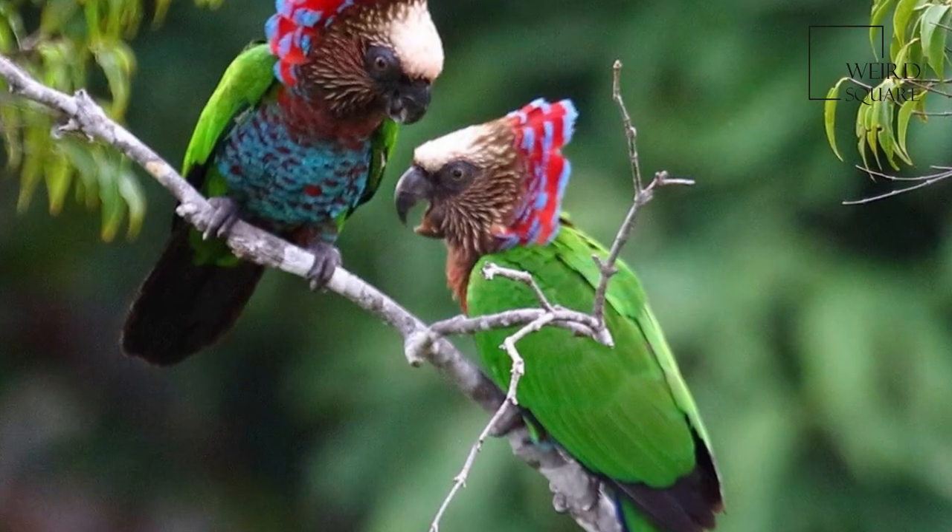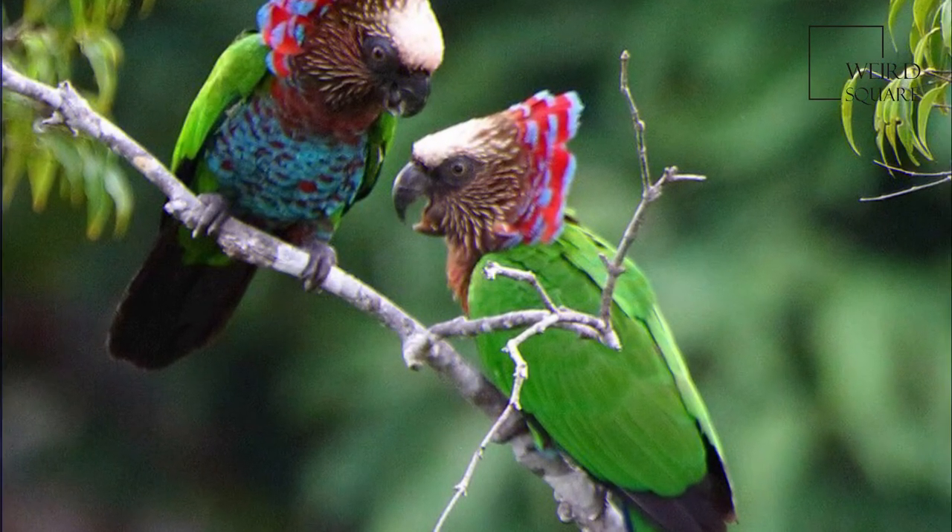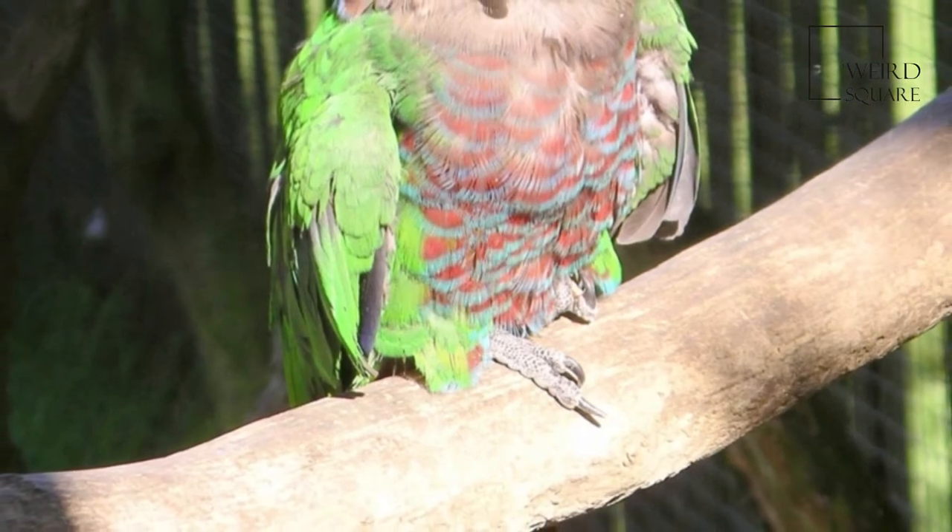It is not considered threatened, but is listed on CITES Appendix 2, as are most parrots not listed on Appendix I.